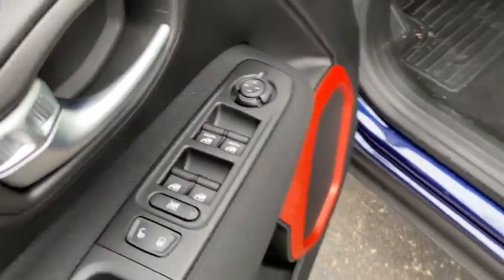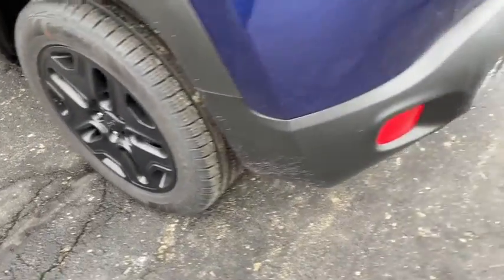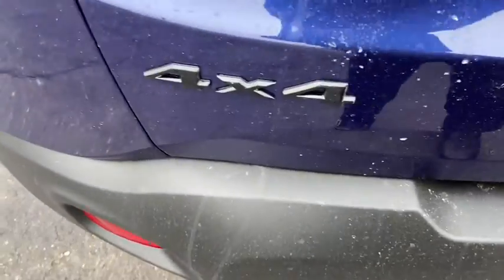Panic alarm, remote keyless entry, rear window wiper, front reading lamp, front bucket seats, rear view camera, driver vanity mirror.